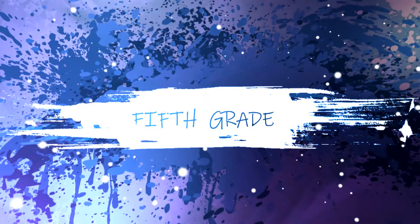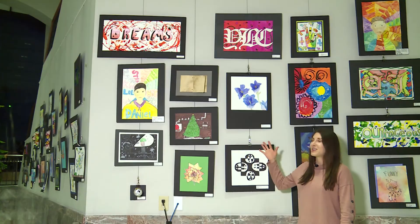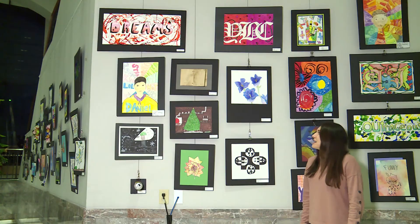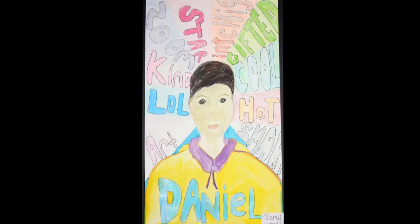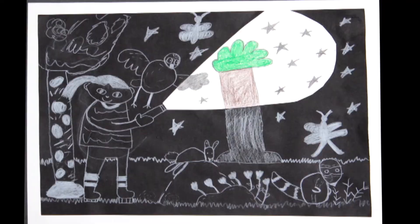Hi, this is Mrs. Burnett at Bradley Academy, and now we're going to take a look at some fifth grade artwork. First up we have Sydney's from Overall Creek up at the top — Sydney, I love your use of bright colors in your dreams artwork. Next we have Daniel's from Hobgood — Daniel, this is a fantastic self-portrait and I love the words exploding out in the background. Next up we have Sophia from Reeves Rogers — Sophia, I love your nocturnal artwork showing a flashlight so that we can see the night creatures in your artwork.